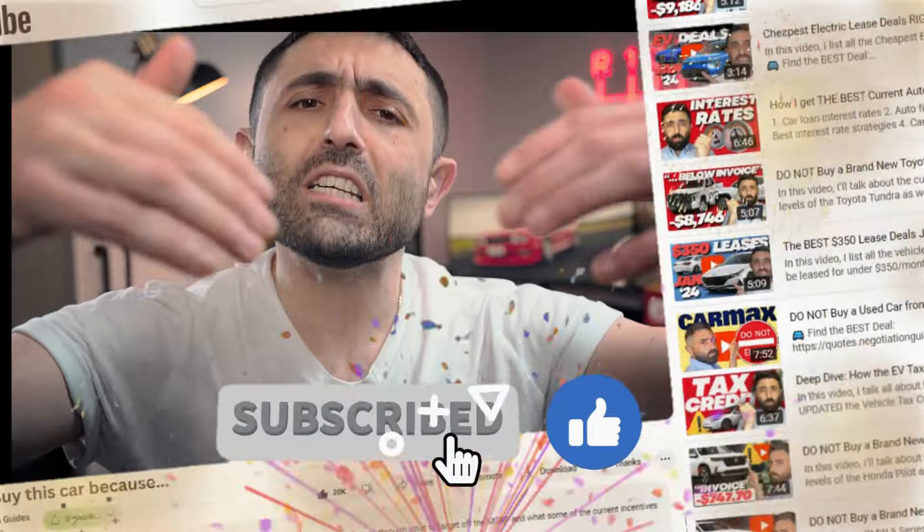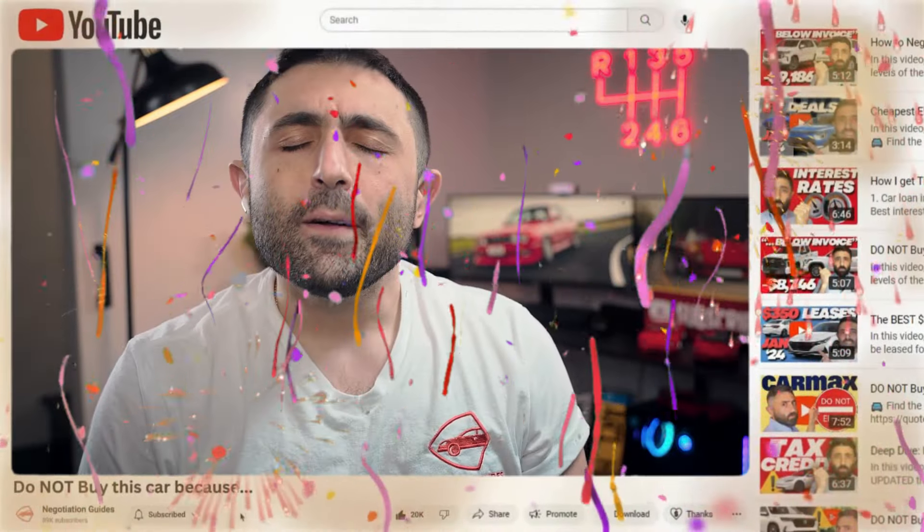Check it out. Also, please consider subscribing. Thank you so much for watching, guys. We'll see you next time.